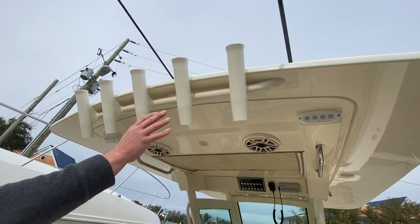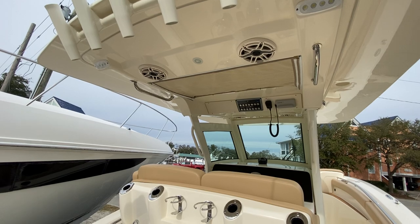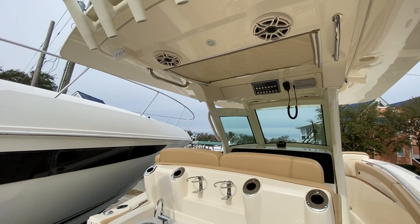There are five rocket launchers across the fiberglass hardtop. This boat also has the upgraded stereo system with JL speakers, subwoofer, and amp.